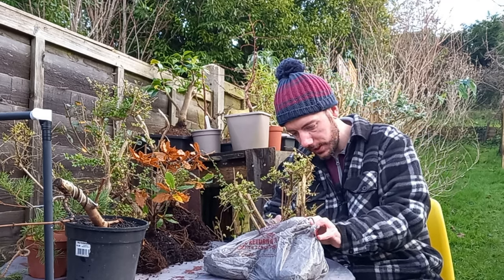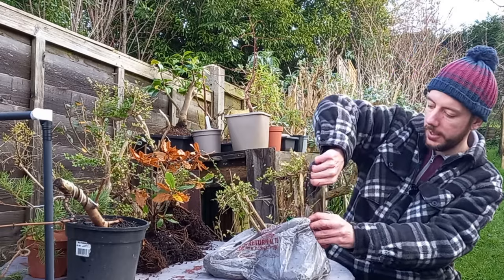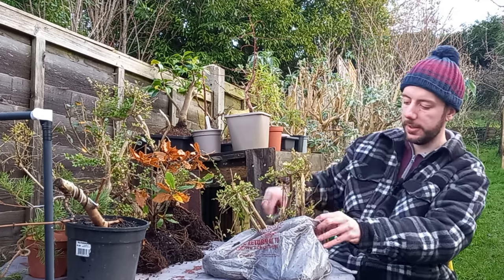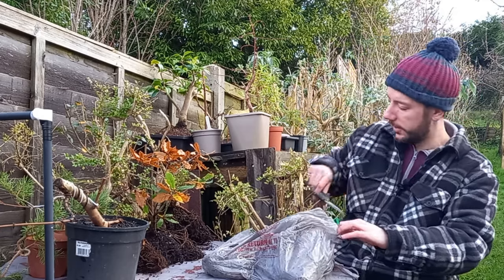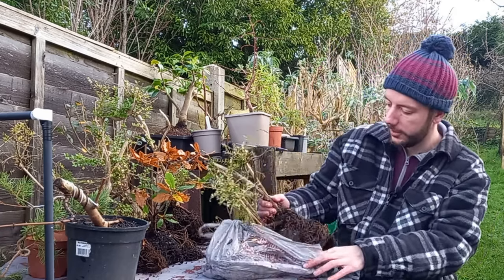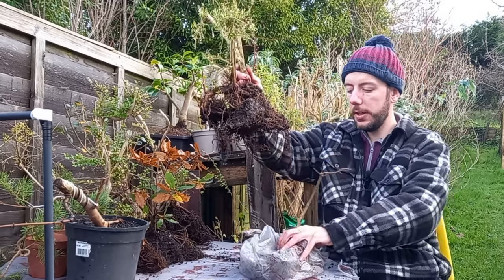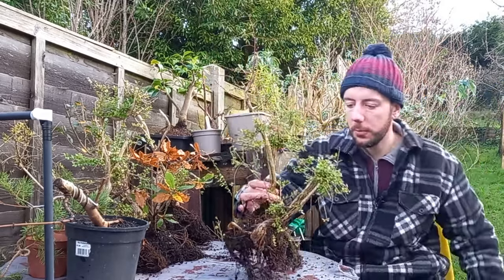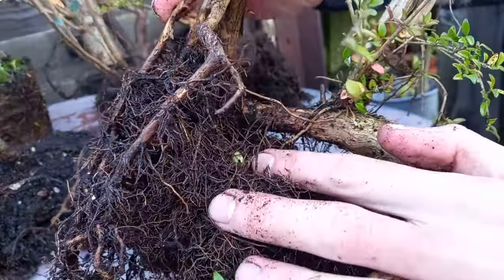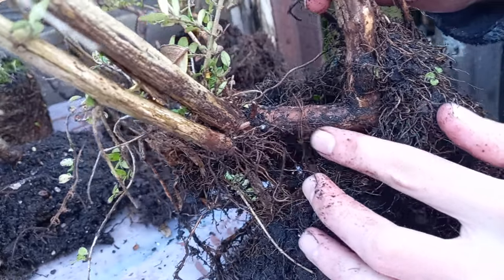I can't get the knot undone — let me grab some scissors. The bags are so wet it makes the knot hard to undo. There we go — let's pop them up on the table. These are good! This one looks like a twin trunk — quite a big one. Let's put that one down there. And this one — wow — that's a twin trunk. It's kind of interesting because not only do you have the twin trunk, but each very quickly divides into two.